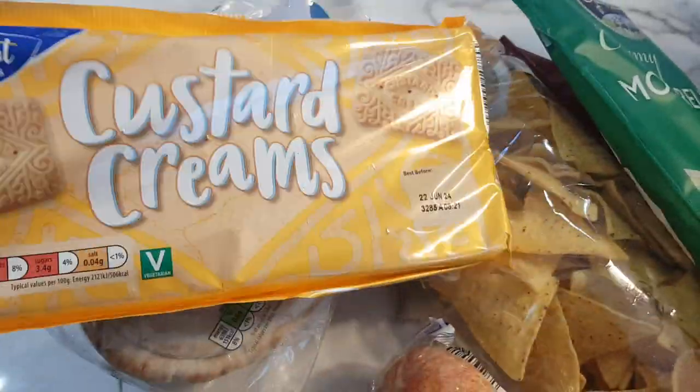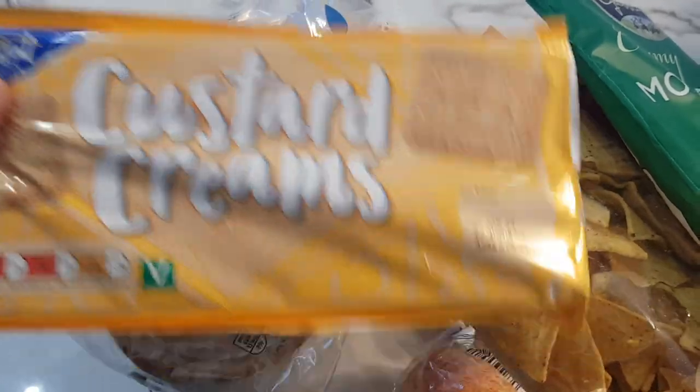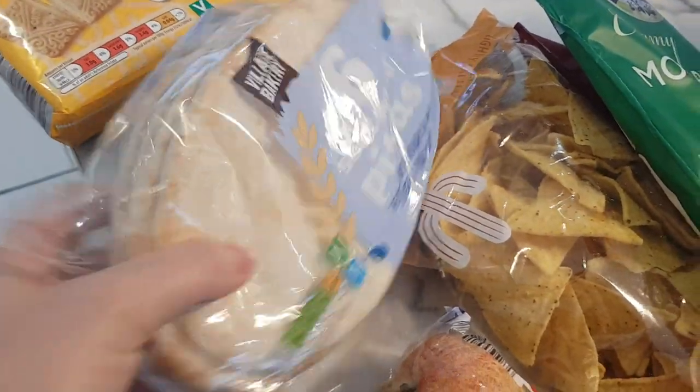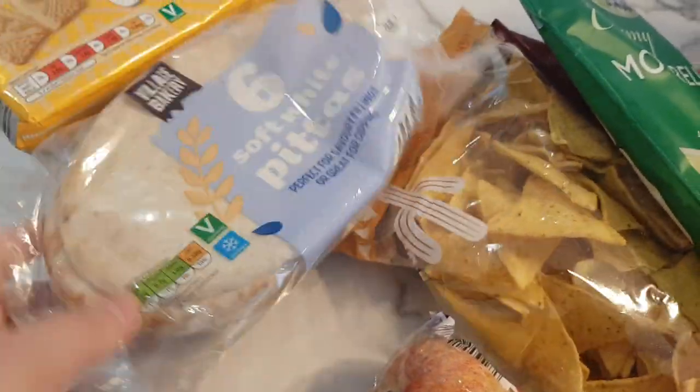So I got some cluster creams — these are for the food bank, they've got a good date until June, they were 45p. Pitta bread is the only bread I have now, 50p for six.